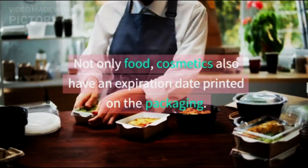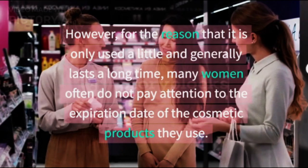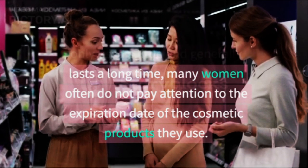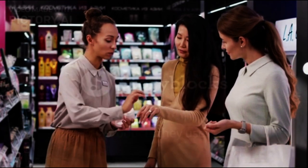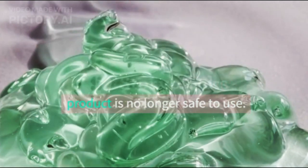Not only food, cosmetics also have an expiration date printed on the packaging. However, for the reason that they are only used a little and generally last a long time, many women often do not pay attention to the expiration date of the cosmetic products they use. In fact, if a product has passed its expiration date, it is no longer safe to use.